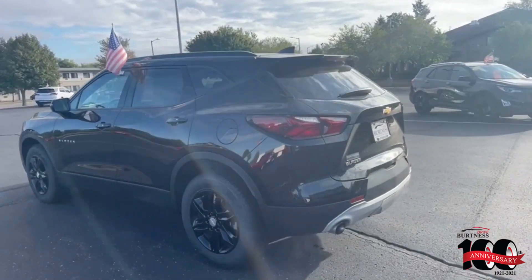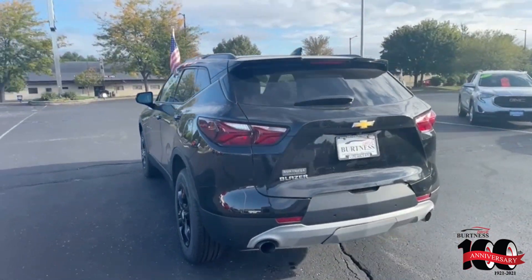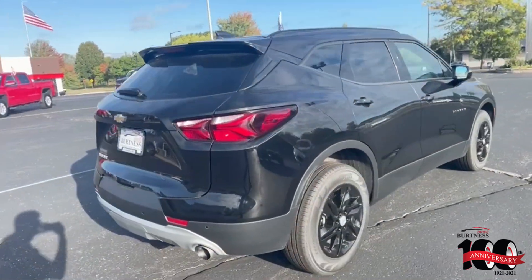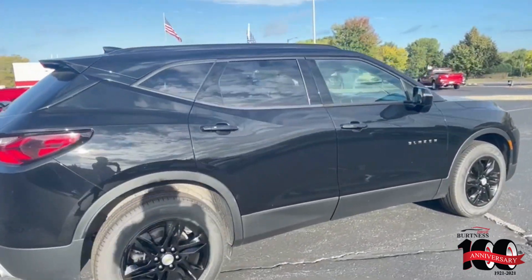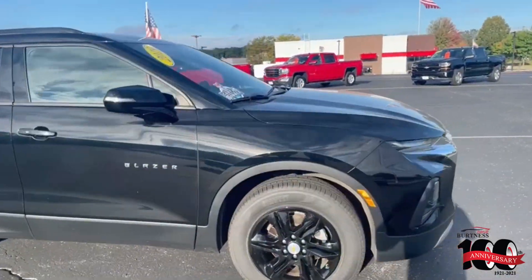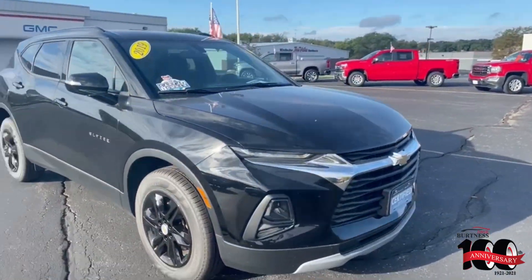The vehicle does have brand new tires and comes with a certified pre-owned warranty. You can see the dual exhaust with the rear parking sensors in the back bumper there. It does have remote start, heated seats, and blind spot indicators on the side view mirrors. You can see the fog lights in the front.